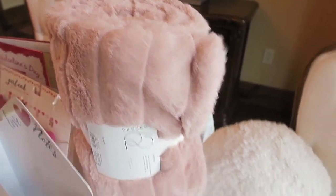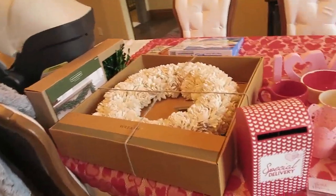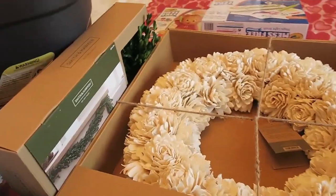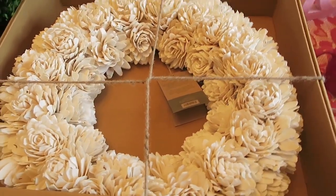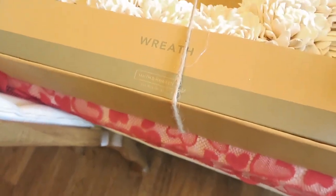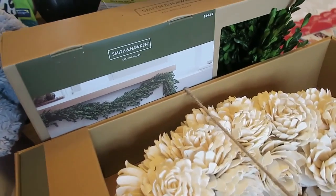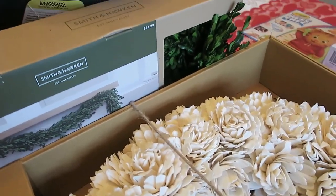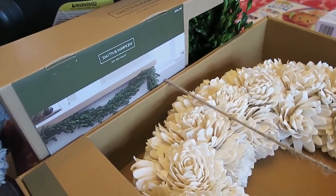I'll show you guys everything as I set it up. The last two things were splurges but they're all year-round items. I got this wreath for our kitchen — it's so pretty I even got compliments leaving Target. It's by the Smith and Hawken brand which is expensive, but I thought it was gorgeous. I also got this green garland to put on the fireplace — it's an all-season type so I can keep it up all year and switch out the decor around it.